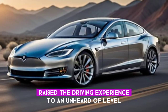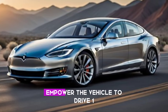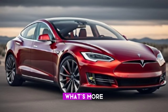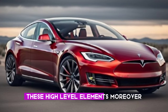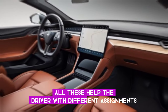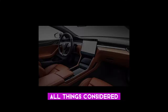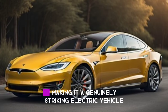Moreover, the Model S can be equipped with advanced features that raise the driving experience to a new level. These capabilities enable the vehicle to drive on highways semi-autonomously, providing a sense of ease and comfort during long journeys. In addition, these advanced features also assist the driver with various tasks, improving overall safety on the road. All things considered, the Tesla Model S embodies the ideal mix of style, performance, and innovation, making it a truly remarkable electric vehicle.